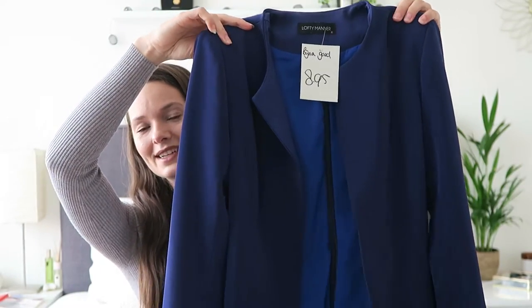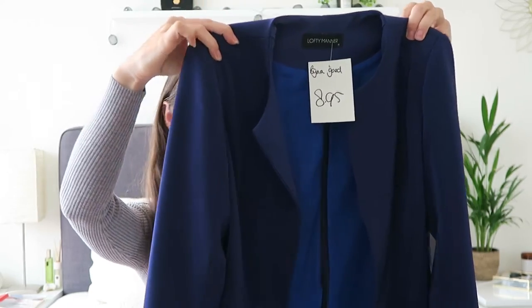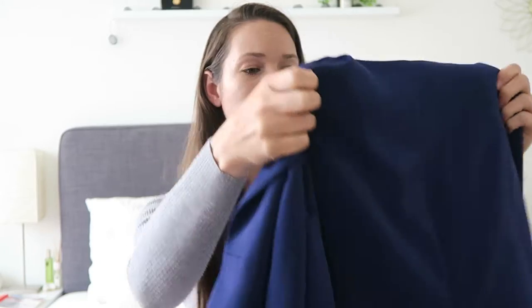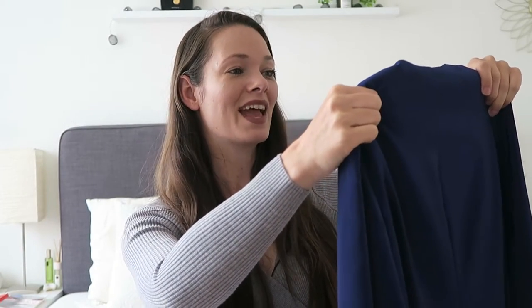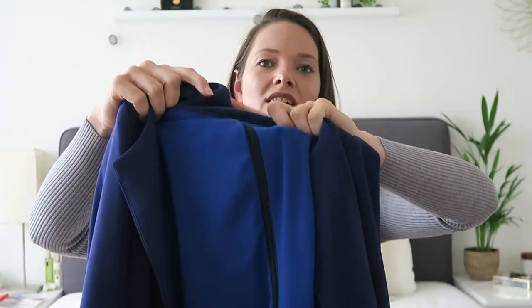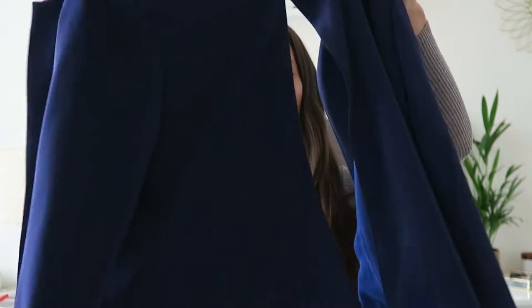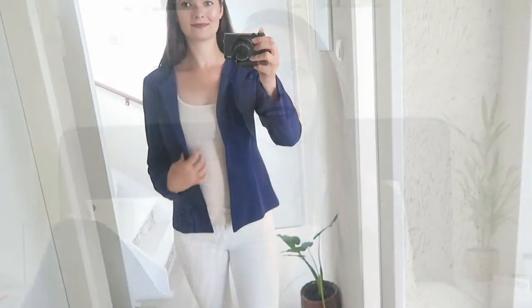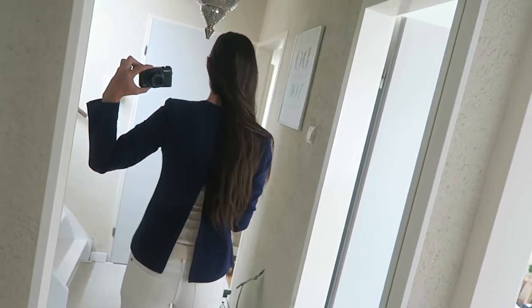Als allereerst wil ik je deze blazer laten zien. Het is een blauwe blazer — een beetje marineblauw, niet echt koningsblauw, een beetje donkerblauw. Deze is van Lofty Manor en ik vond hem super leuk. Want zoals je aan de binnenkant kunt zien, zit er een rit in aan de achterkant. Dat geeft hem een super speels effect en is echt een eyecatcher. Je kunt de rit aan de achterkant bijna helemaal tot boven open doen. Ik vind dat echt geweldig — als kledingstukken gewoon net wat extra's hebben en net even wat anders eruit zien. Dus daarom heb ik hem meegenomen. Deze kostte €8,95.